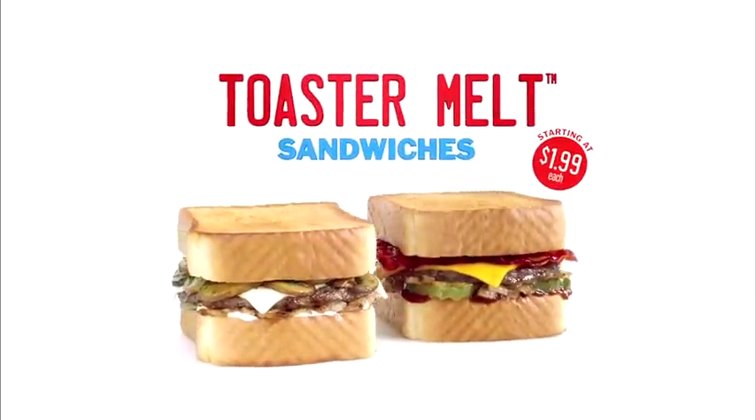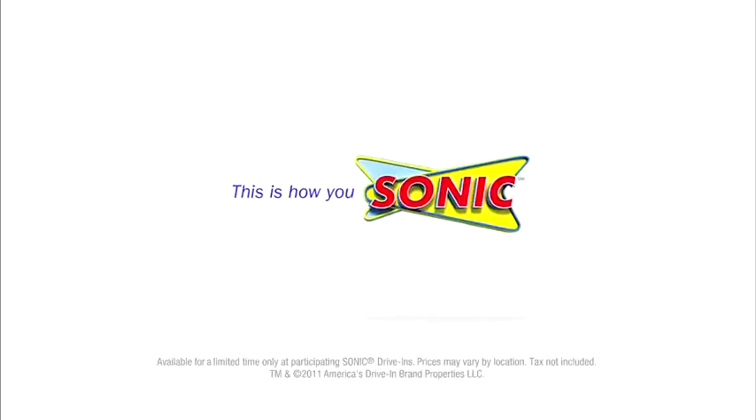Get the Bacon Cheddar Toaster Melt and the Mushroom Swiss Toaster Melt starting at $1.99 each. This is How You Sonic.